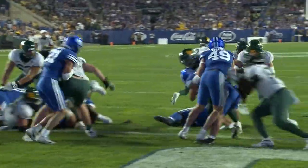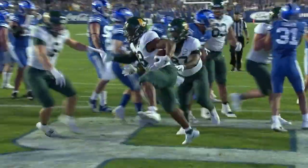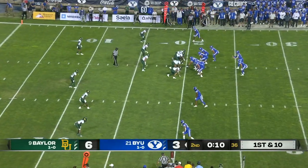The Bears take the lead 6-3. What were we — 1970? You don't see this very much, especially in college football. But Quailen Jones — look at that — well within field goal range.